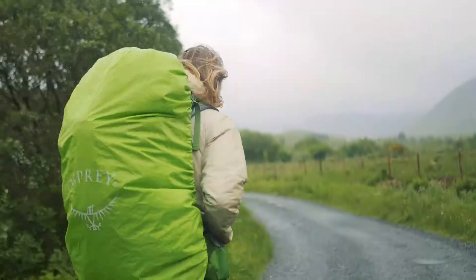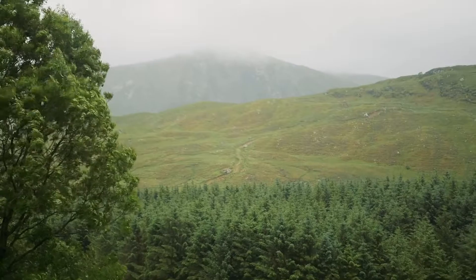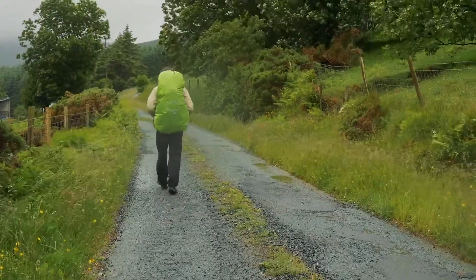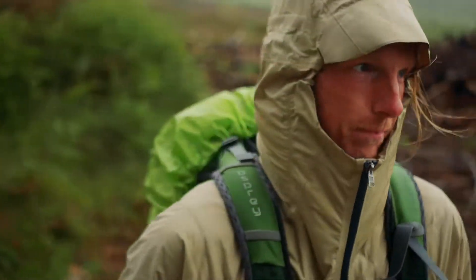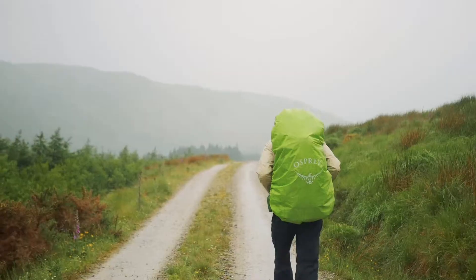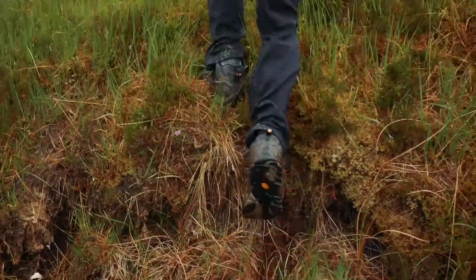The weather worsened as we reached another stretch of road. It was a day of hoods up and eyes down, hunched against the pelting rain. Thankfully, most of our walking that day followed either small roads or forestry logging tracks, and so it was easy for us to push on. Slowly, we made it across a few hills and sheltered in a shrine before pushing forward to get out of the brewing storm.